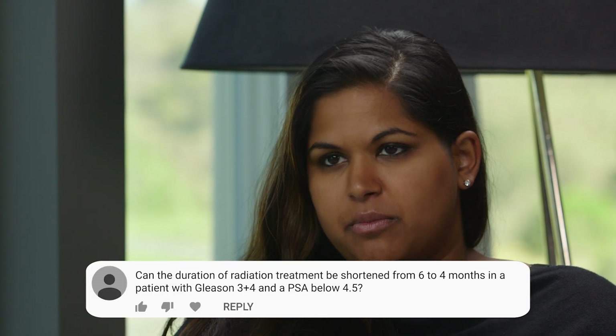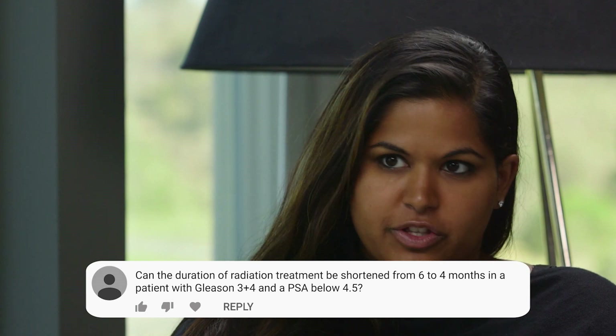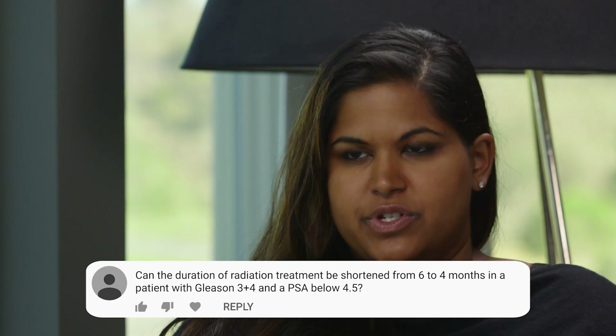This next patient is wondering how do you feel about shortening the time of taking hormone therapy from six months to four months, for someone who is Gleason 3 plus 4 and has a PSA under 4.5. They're wondering when it's an appropriate versus inappropriate situation for shortening hormone therapy. Well, there's no good evidence that doing more than four months of hormone therapy in intermediate risk — we call it TEAL — is necessary.